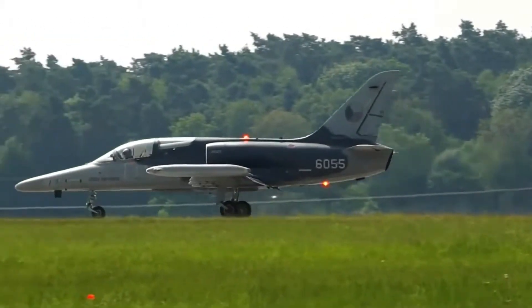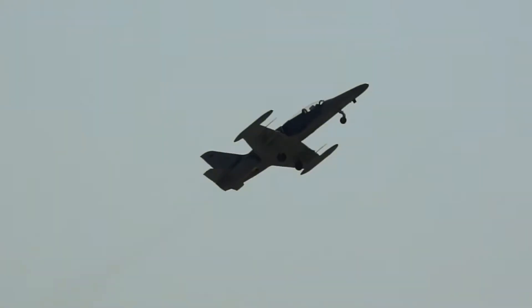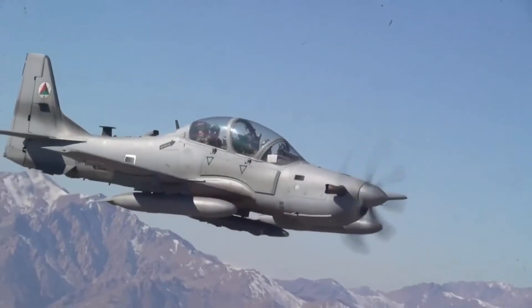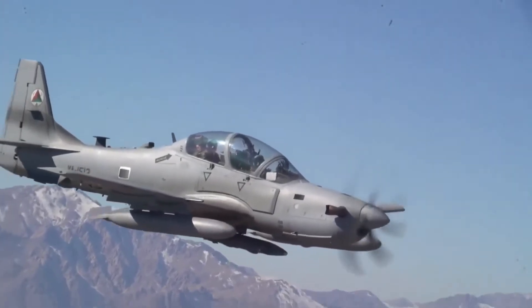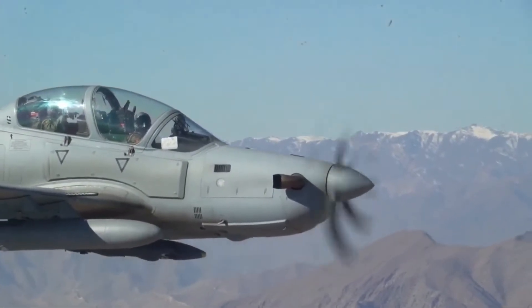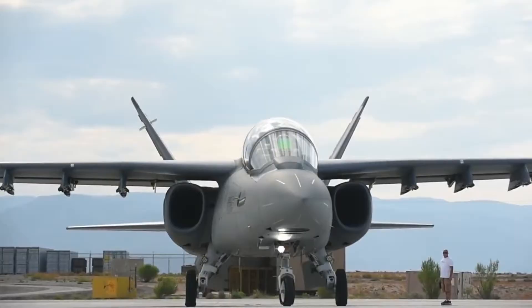A light combat aircraft is a light, multi-role jet turboprop military aircraft that has been modified or built to engage in light combat tasks, such as light strike or attack missions, reconnaissance, or interdiction, while others retain their trainer role.